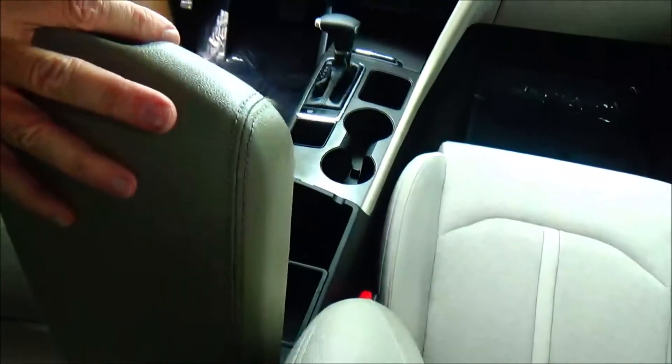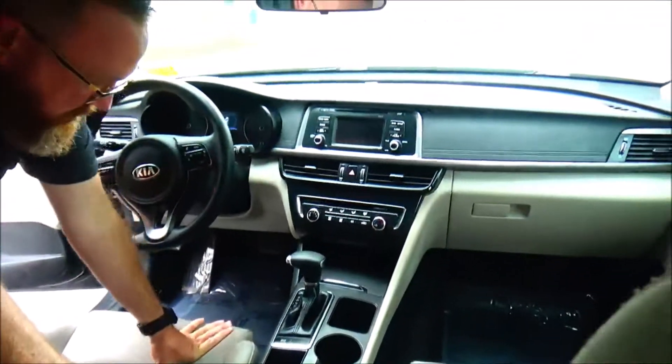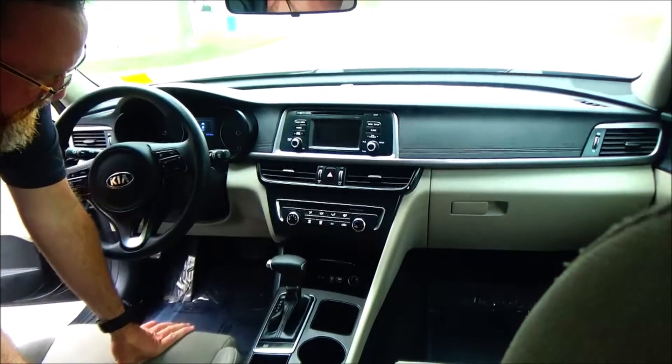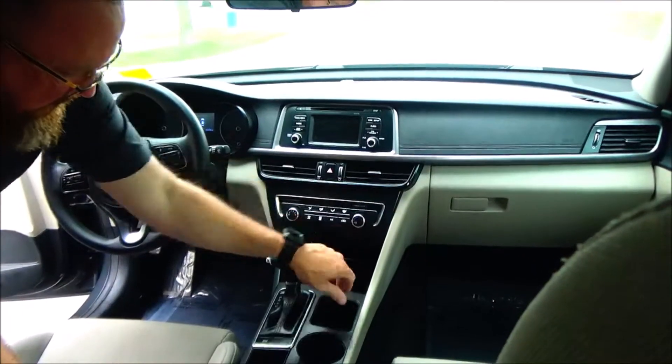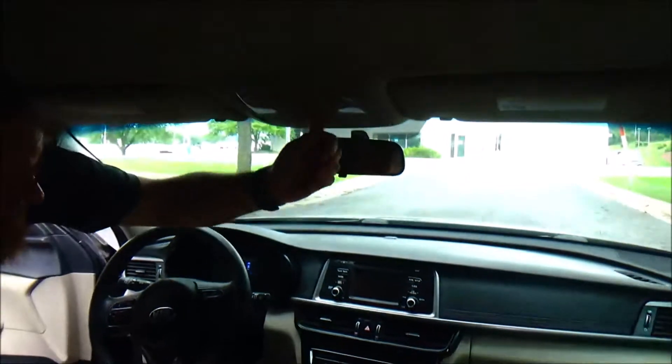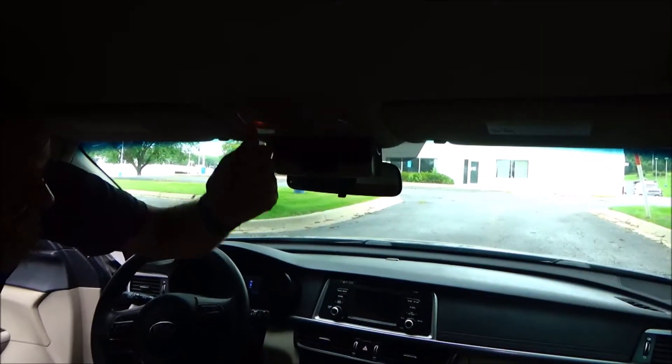Armrest with storage, coin tray, cup holders, lots of storage, USB auxiliary and 12-volt outlet. Heating and air conditioning control, AM/FM/CD. Day-night mirror, sunglass holder, and map lights.